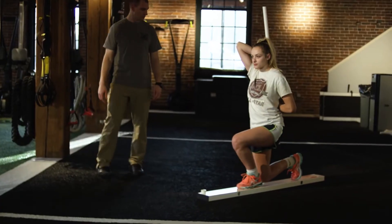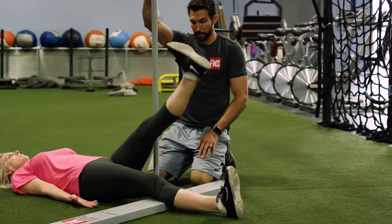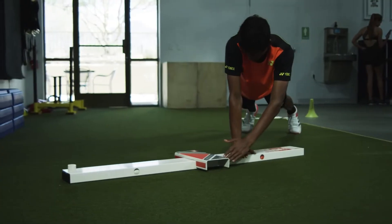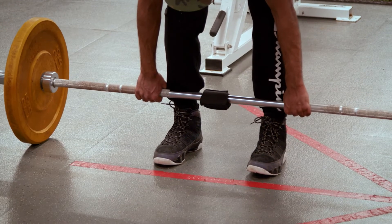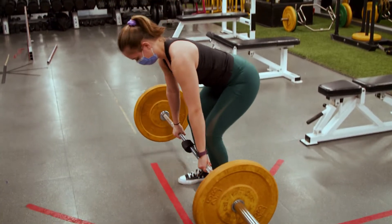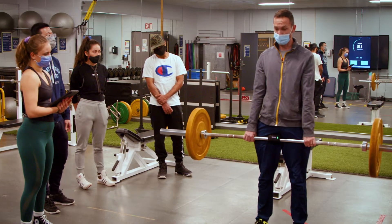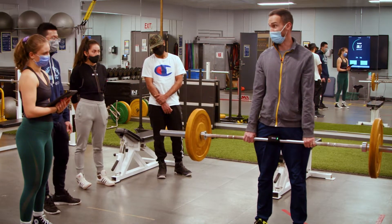Functional movement screening kits are used to assess movement in individuals of all ages and abilities. Additionally, students can work with push bands, which are wearable accelerometers and gyroscopes that connect wirelessly to allow for video analysis and the breakdown of movement skills during live labs.